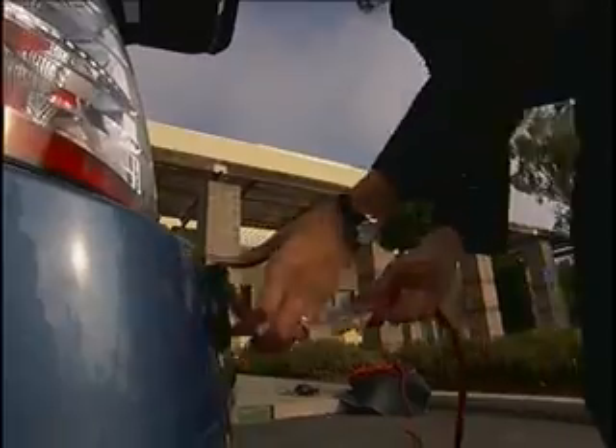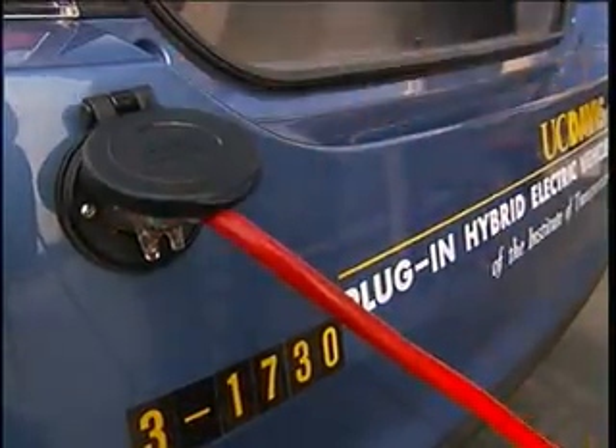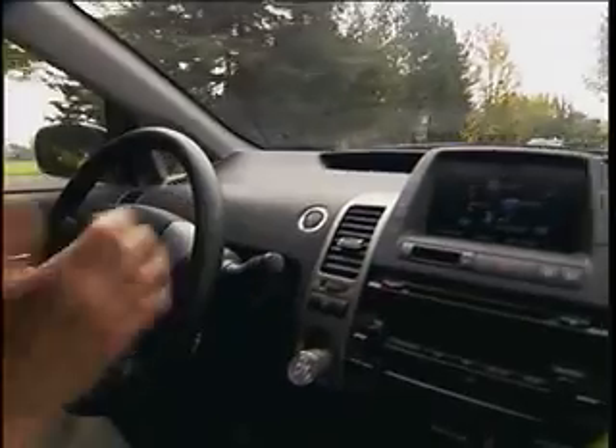UC Davis' Delia Garris says drivers should get about 100 miles per gallon in the combined gas-electric mode, making it the least expensive vehicle to operate. We arrived at that estimate for cost-effectiveness because our calculations show that a plug-in hybrid, if it's operating on electricity, costs about 2.7 cents per mile, whereas a regular hybrid costs about 7 cents per mile.